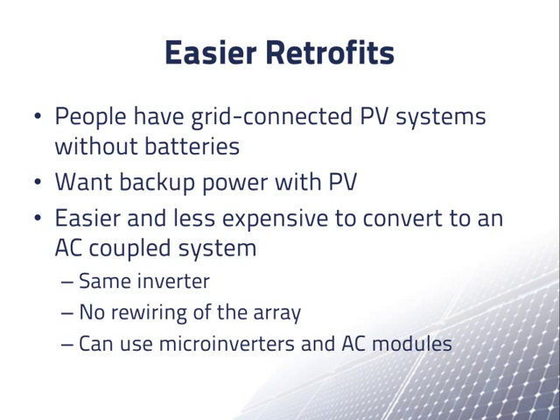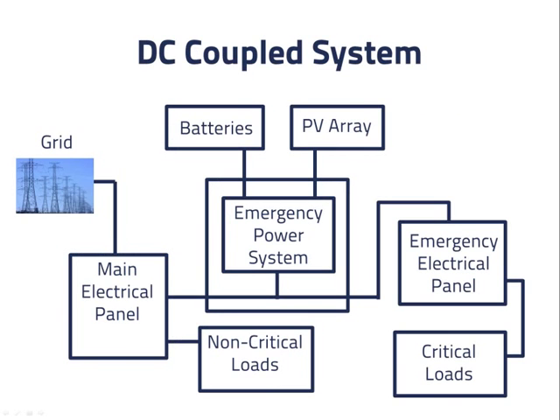Micro inverters and AC modules are becoming increasingly popular, especially for residential scale systems — using these products in a system with batteries requires an AC coupled system. Let's compare how we would integrate a DC coupled and an AC coupled system into a building. This is the schematic diagram seen previously for a building with an emergency power system that includes a DC coupled PV array. The PV charge controller and charger inverter are inside the block labeled emergency power system. If grid power is lost, the emergency power system needs to be disconnected from the main electrical panel, either manually or via an automatic sensor-controlled switch. The batteries and PV array will then provide power through the emergency power system to the emergency electrical panel and critical loads.